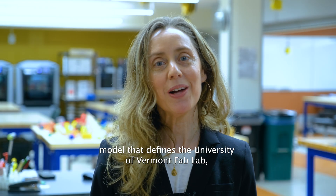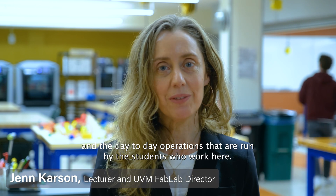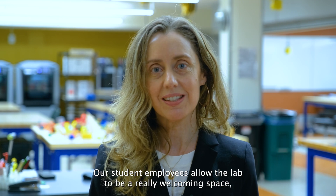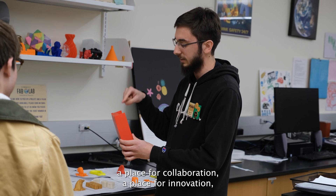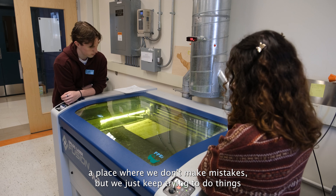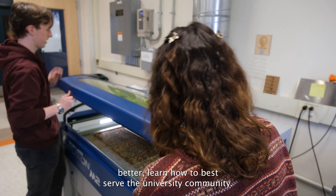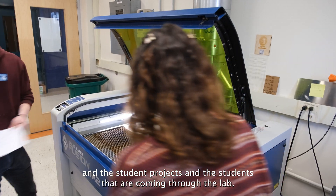The peer-to-peer learning model that defines the University of Vermont Fab Lab, and the day-to-day operations run by the students who work here — our student employees — allow the lab to be a really welcoming space, a place for collaboration, a place for innovation, a place where we don't make mistakes but we just keep trying to do things better, and learn how to best serve the university community and the students coming through the lab.